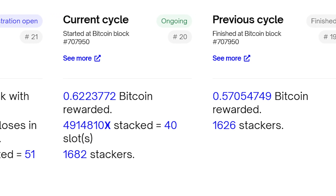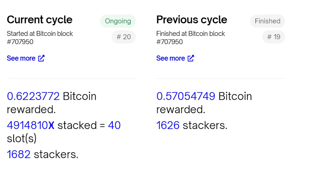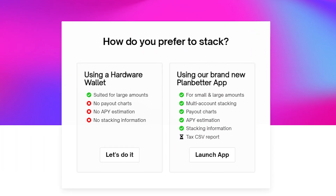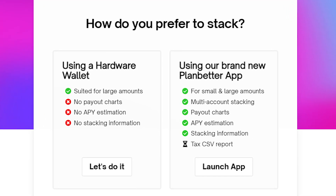To summarize, PlanBetter makes it possible for literally anyone to stack Stacks and earn Bitcoin yield. Check out the PlanBetter website to see how you can leverage this amazing service and start earning Bitcoin with your SDX.